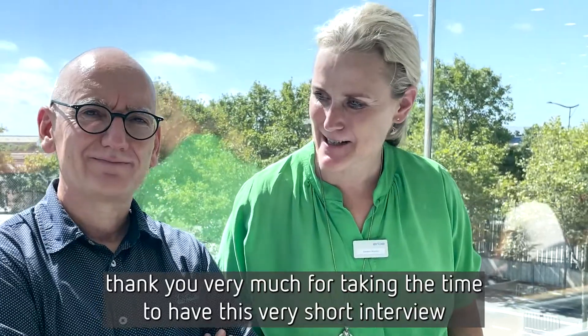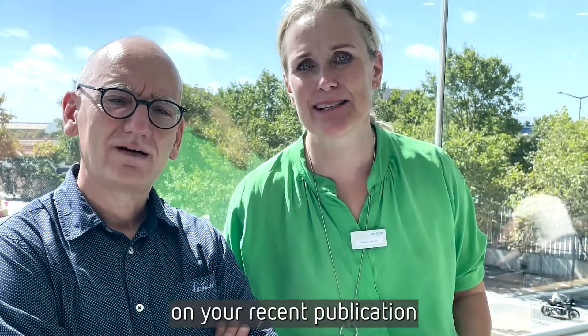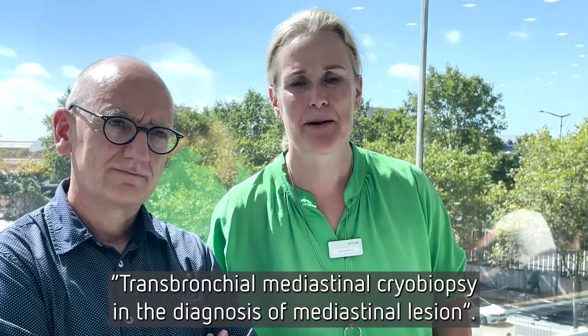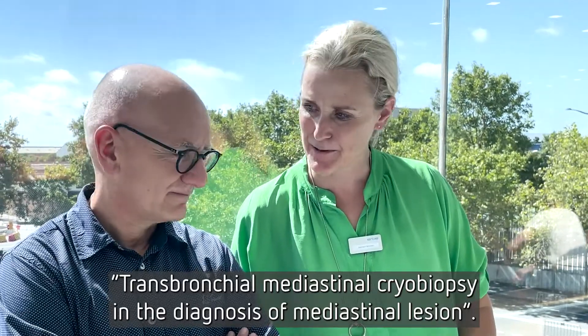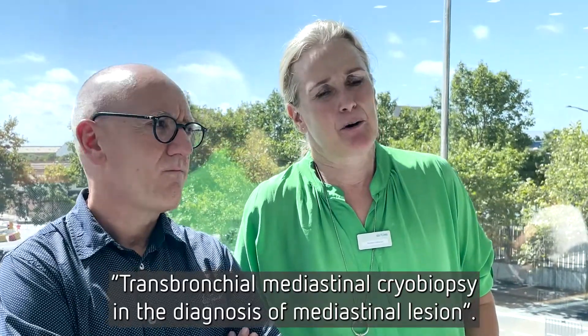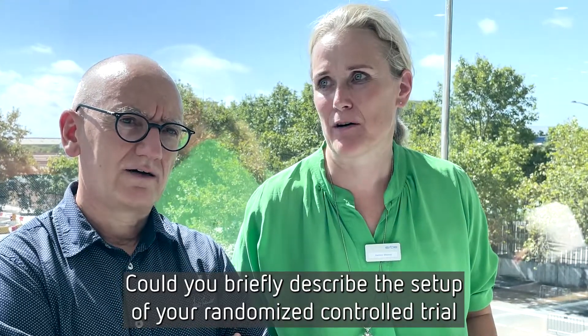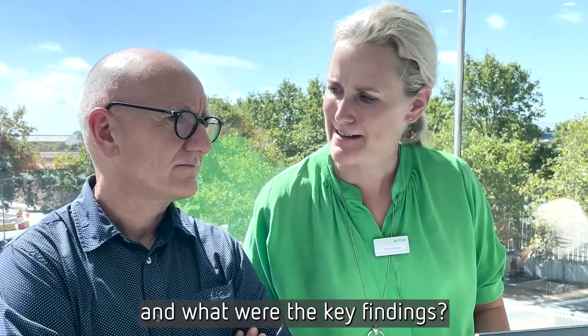Hello, Professor Herd. Thank you very much for taking the time to have this very short interview on your recent publication, Transponderal Medicinal Biopsy in the Diagnosis of Medicinal Leasing. Could you quickly describe the setup of your randomized protocol trial and what were the key findings?